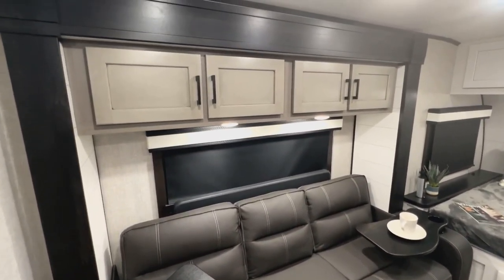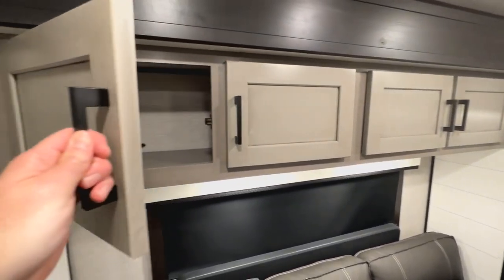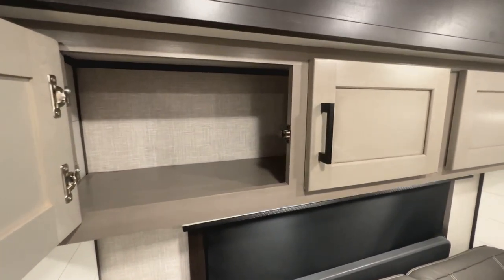Up top, got nice cabinets with side opening, so you don't have to worry about holding them up or hitting your head. Really like that. Hideaway hinges in there too.